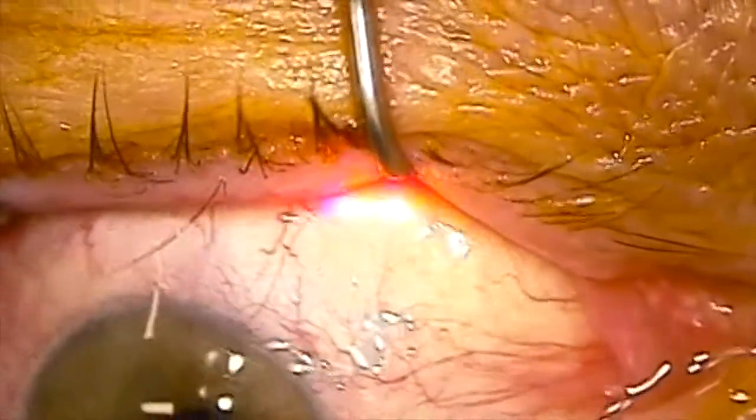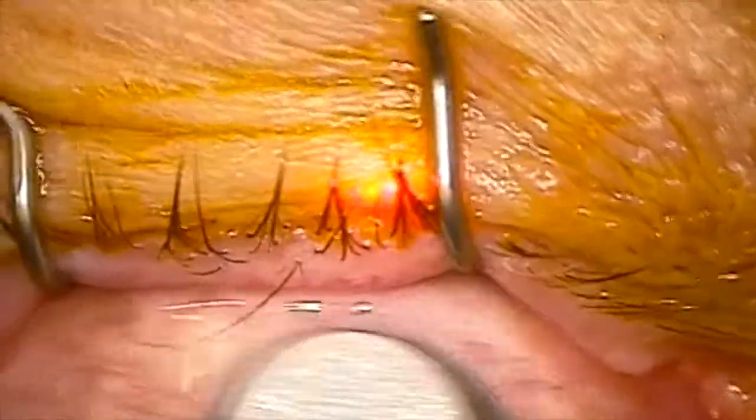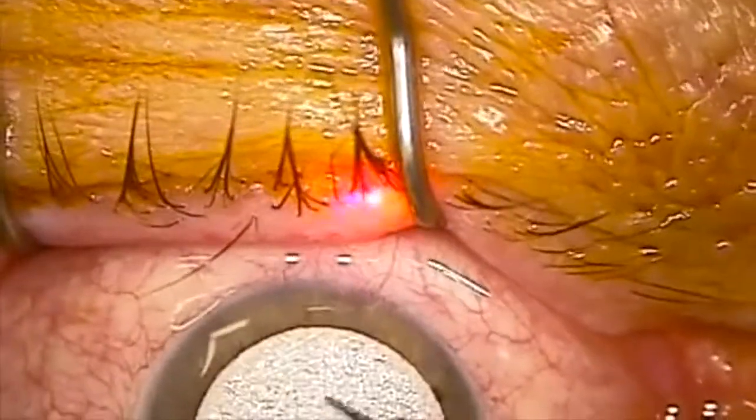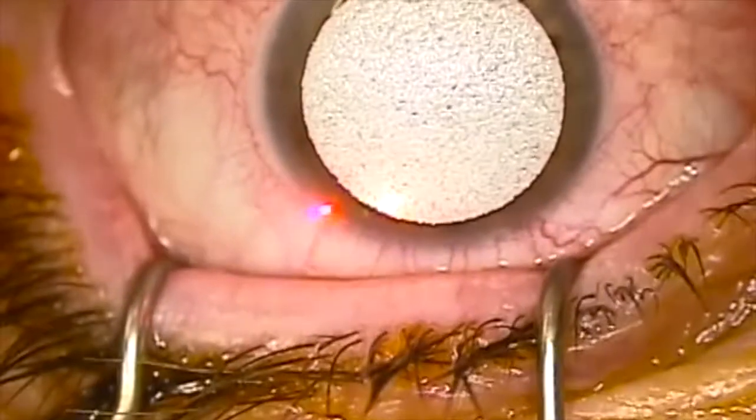At the end of the procedure, an anti-scarring agent called mitomycin is put onto the cornea to reduce the incidence of something called corneal haze that can reduce patient's vision in the longer term if it occurs. We only need to do this when we've had to laser away a lot of tissue.